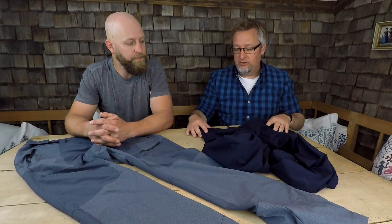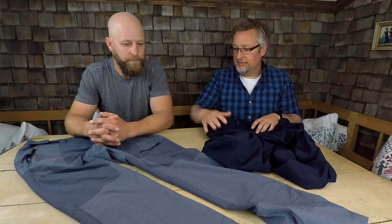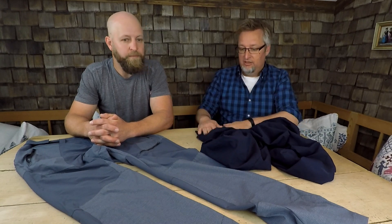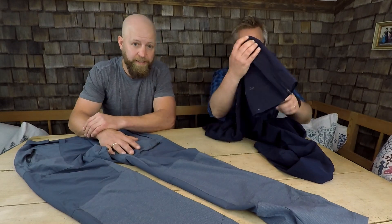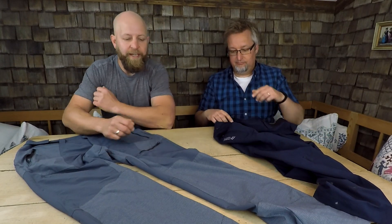Ich hatte diese Hose an, die Norit 2.0, und Christopher hatte diese Hose an. Ich denke mal, er kann euch auch ein bisschen was dazu erzählen, bevor wir beide dann sagen, wie wir uns eigentlich daran gefühlt haben. Also das ist wie gesagt die Norit 2.0, hier haben wir die Carrot Mix, weil wir in zwei verschiedenen Materialien zusammenkommen.